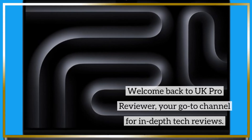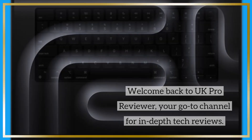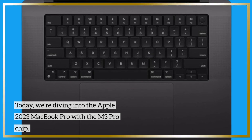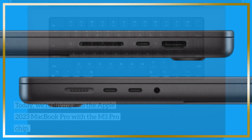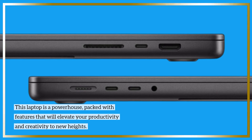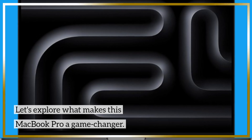Welcome back to UK Pro Reviewer, your go-to channel for in-depth tech reviews. Today we're diving into the Apple 2023 MacBook Pro with the M3 Pro Chip. This laptop is a powerhouse, packed with features that will elevate your productivity and creativity to new heights. Let's explore what makes this MacBook Pro a game-changer.